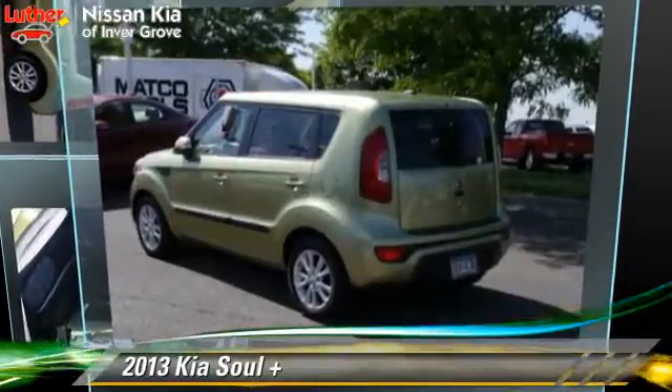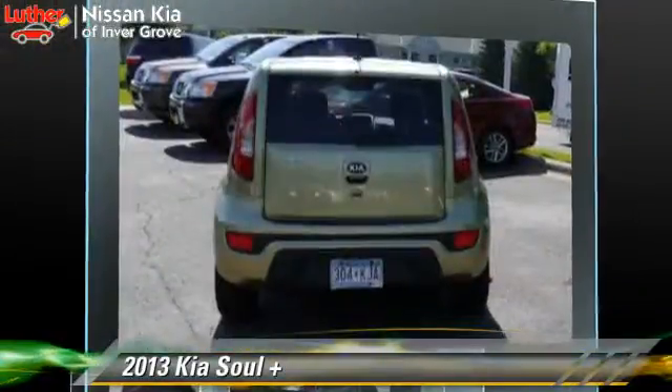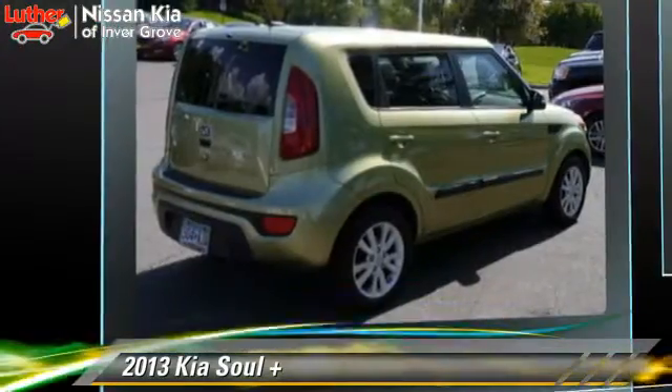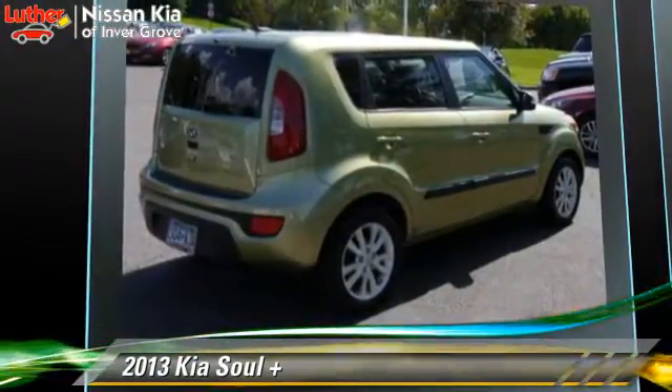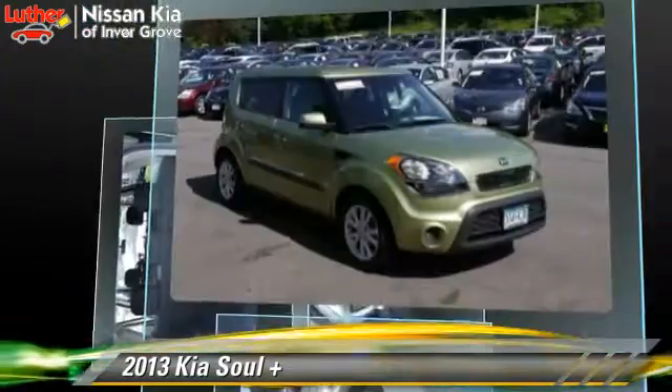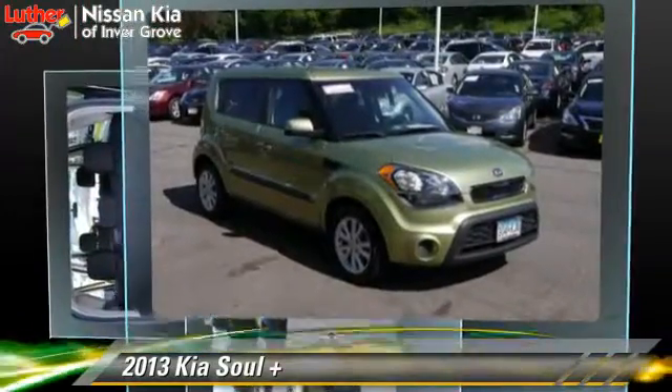Powered by a 2-liter, 4-cylinder engine with an automatic transmission, this vehicle, with fewer than 35,000 miles on the odometer, is well equipped. This Kia features power windows, powered door locks, and tilt wheel.